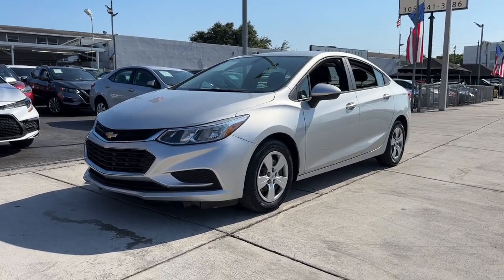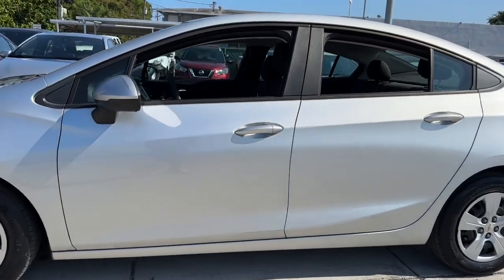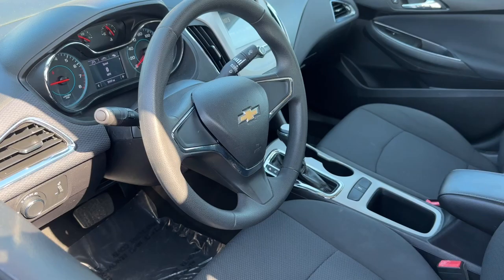Take a moment to check out the 2017 Chevrolet Cruze. With less than 35,000 miles on the odometer, this vehicle provides excellent value.